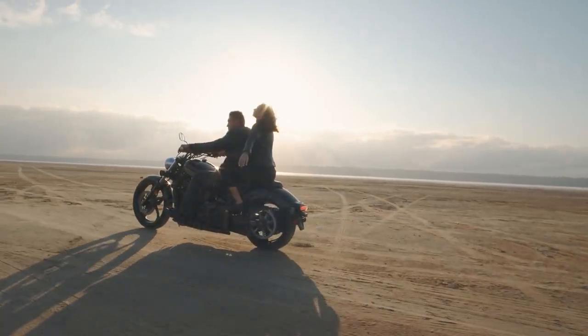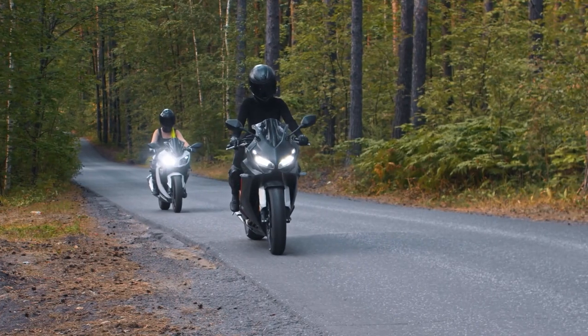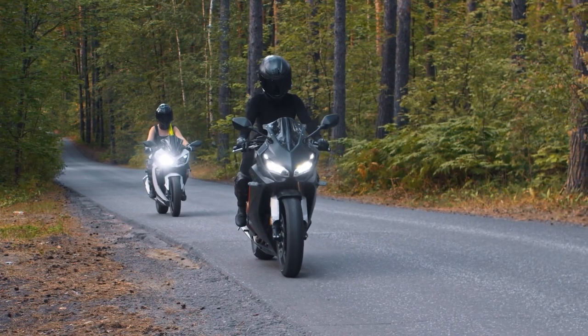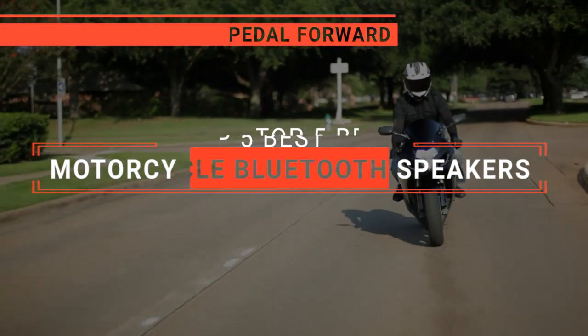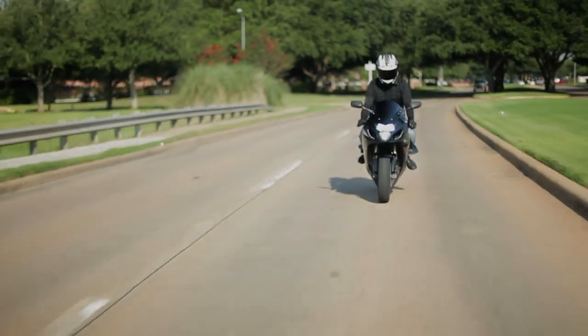Motorcycle Bluetooth speakers transform your ride into an exhilarating symphony on wheels, blending high-fidelity sound with the thrill of the open road. In this video, we are going to look at the top 5 motorcycle Bluetooth speakers available on the market today and tell you which one is best for you.